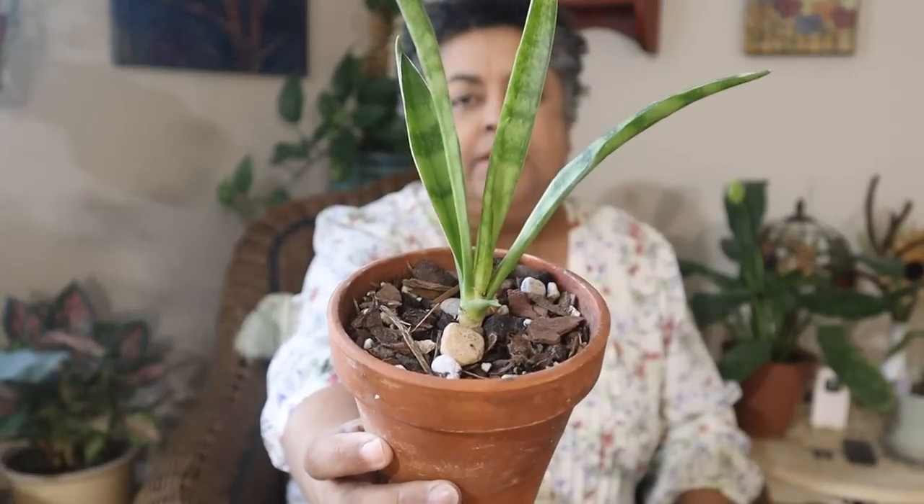This Sansevieria parva is added to my Sansevieria collection and a very special one at that. Thanks so much, Debbie — I appreciate you. So that was my free one. The next one is a clearance one from Lowe's.